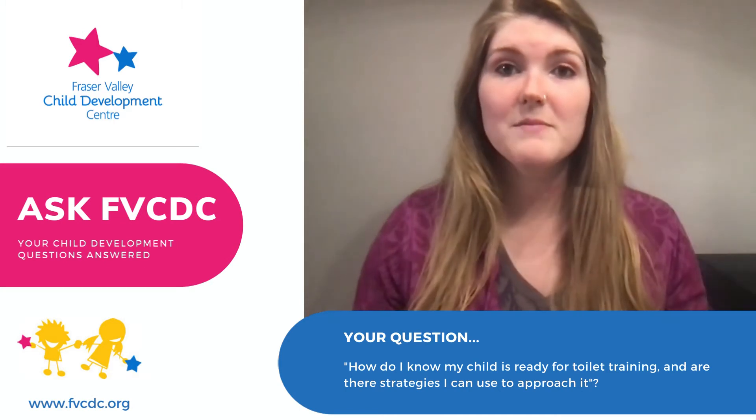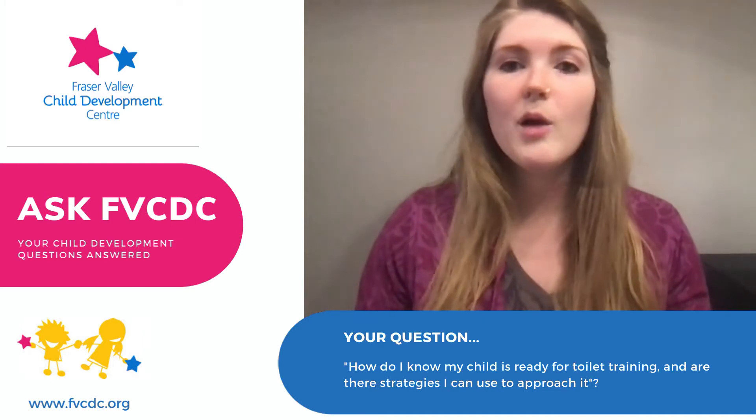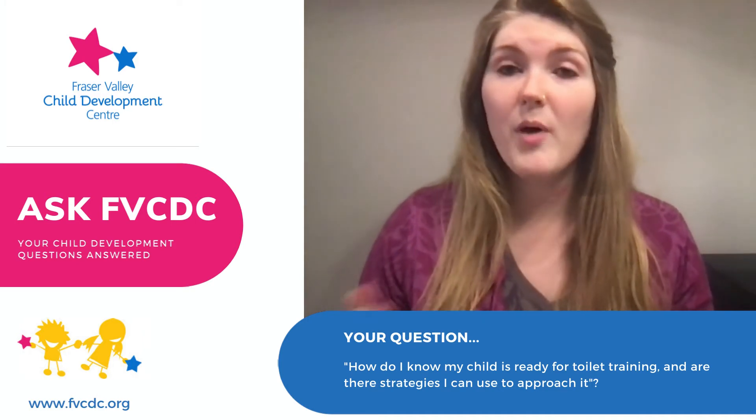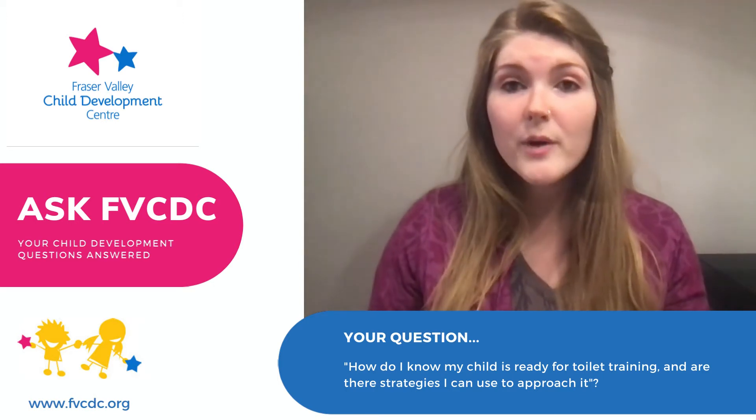If you are ready to go for it and you're going to undertake it, here are some tips and tricks to get you started. First, start talking about toileting. This is kind of the first intro step. Talk about it. Use potty books and potty videos — there are tons out there. Talk about when you need to go and how you feel when you need to go.